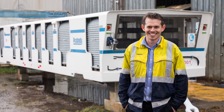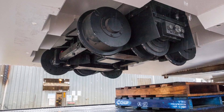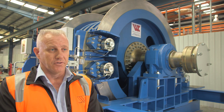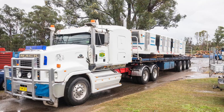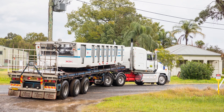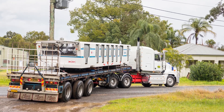When we initially quoted the project, we found that the budget constraints within the mine didn't allow the design and manufacture of a new 40-man car. Winding Controls set about sourcing a second-hand 40-man car that we could refurbish, and we delivered that to the mine recently at a significantly cheaper price than an as-new 40-man car.